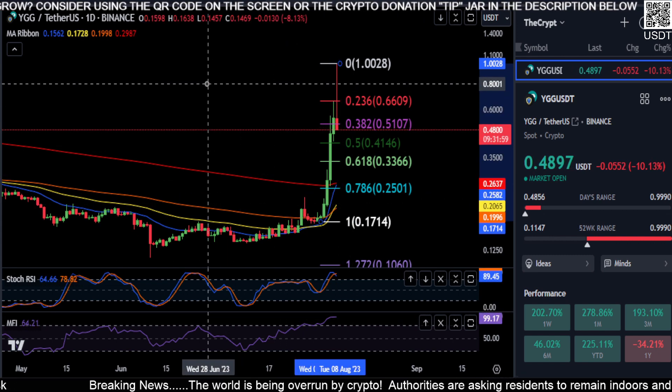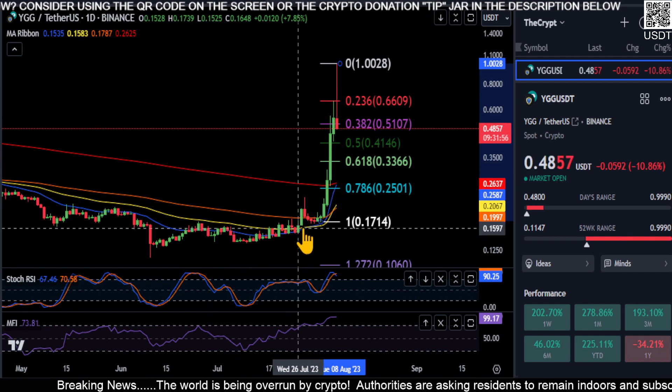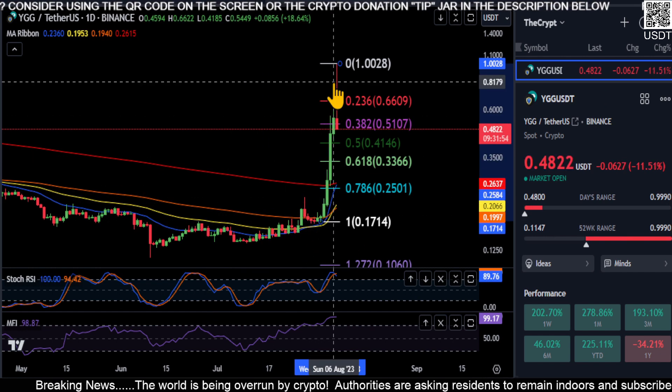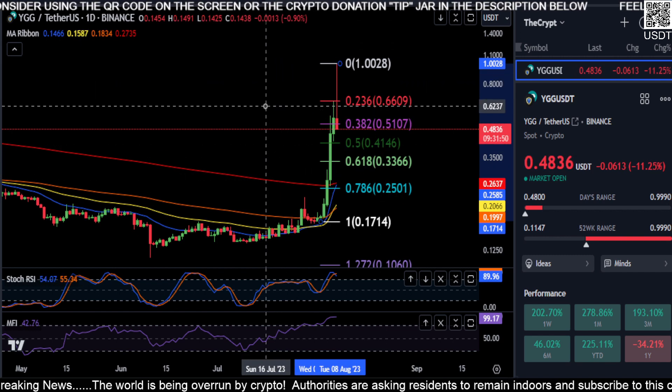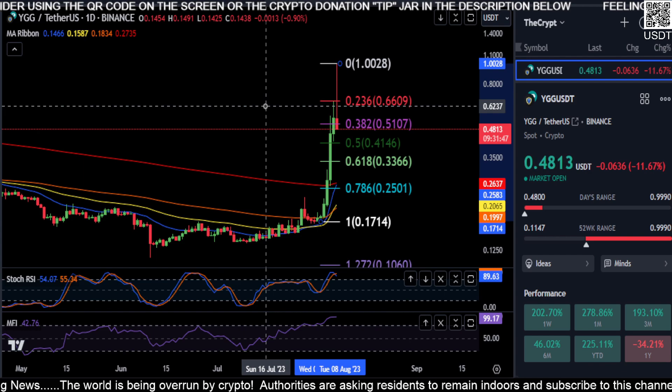It looks like she's coming back down, so yeah, that's what we got for YGG. Congrats to everyone who was invested back here when this thing just blasted off. Not financial advice — good luck everyone, and peace out.